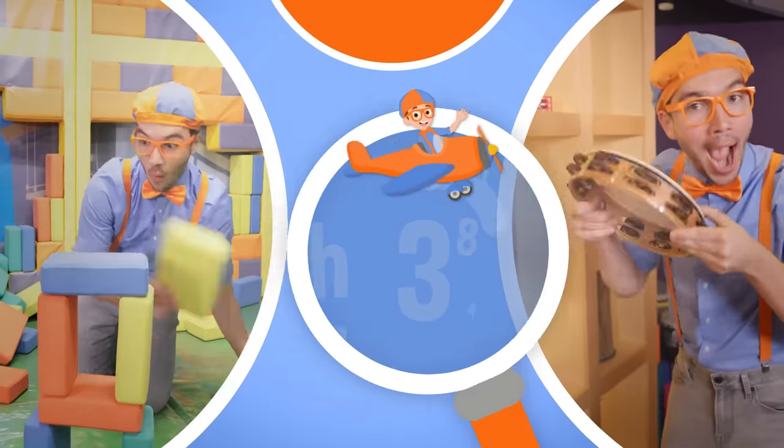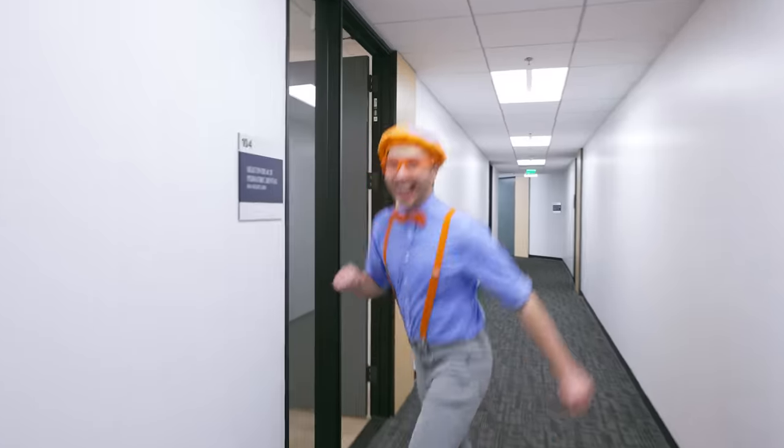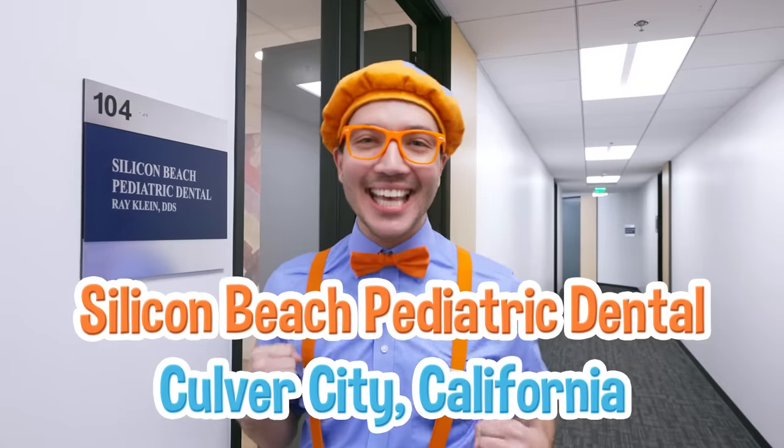So much to learn about, it'll make you want to shout — Blippi! Hey, it's me, Blippi! And today, we're here at Silicon Beach Pediatric Dental in Culver City, California. This is the dentist's office, and today I'm going in for my checkup! Come on!